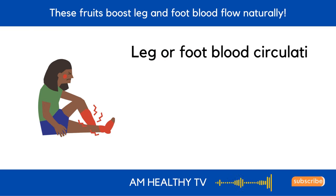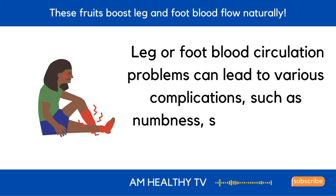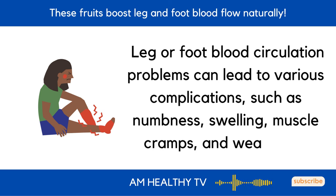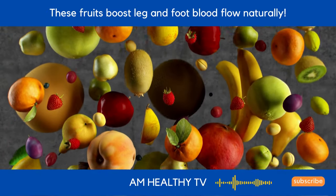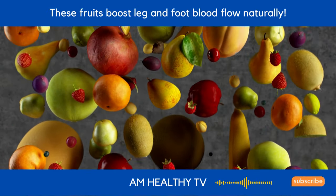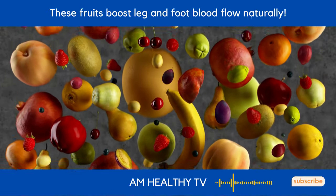Leg or foot blood circulation problems can lead to various complications, such as numbness, swelling, muscle cramps, and weakness. Thankfully, nature has provided us with a bountiful selection of fruits that can naturally enhance blood flow and promote overall well-being.